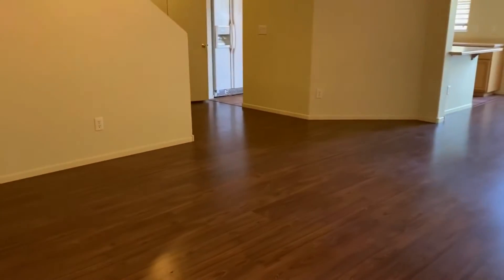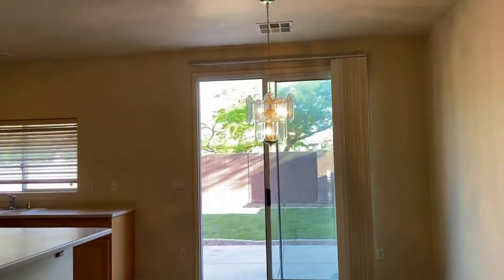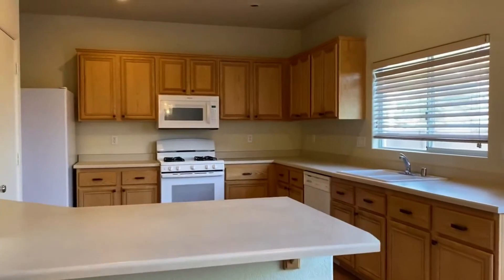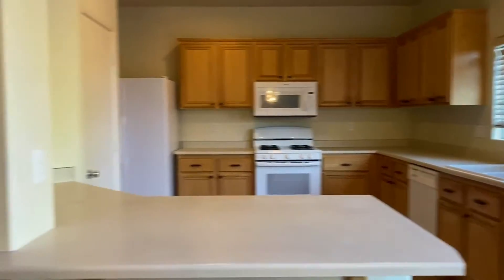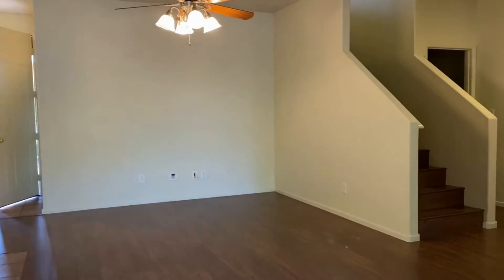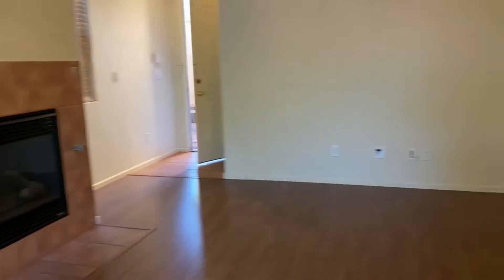As you can see, it's got engineered wood floors, a ceiling fan in the family room, a dining nook area, and here is the kitchen with a lot of counter space — all the appliances are included. And around here, that's where you would put your television. It's got plenty of room in the family room there, and then it has a nice fireplace right there in the family room as well.